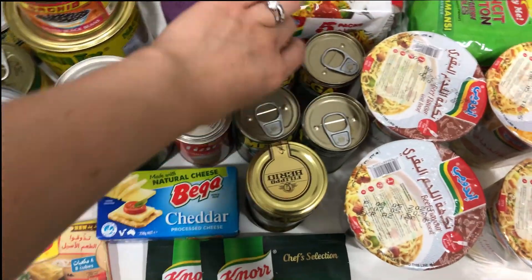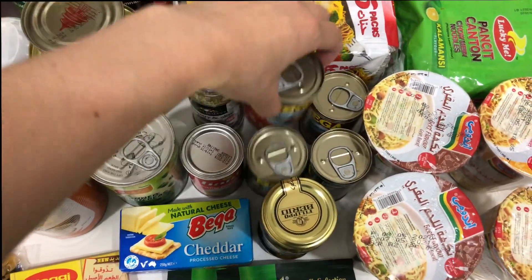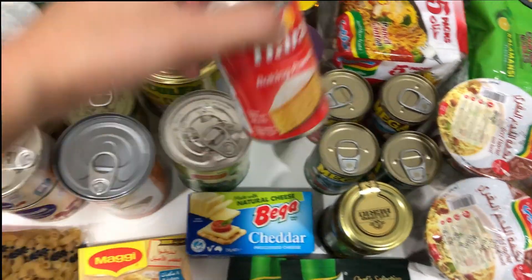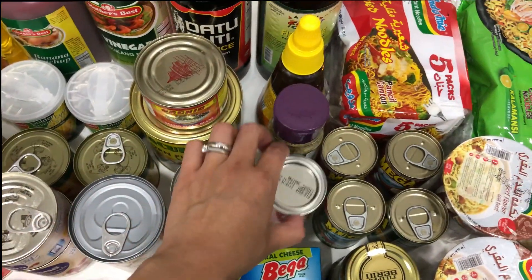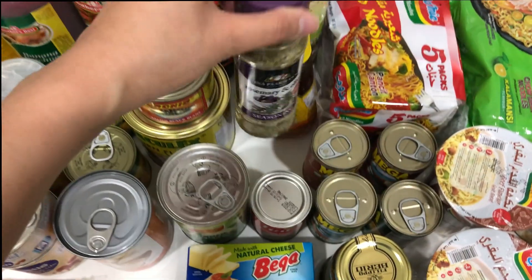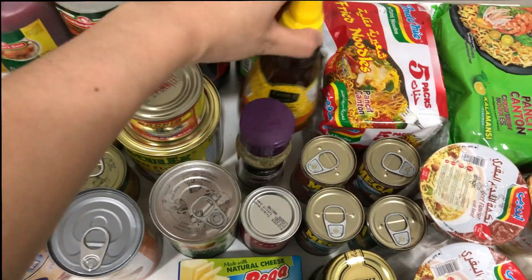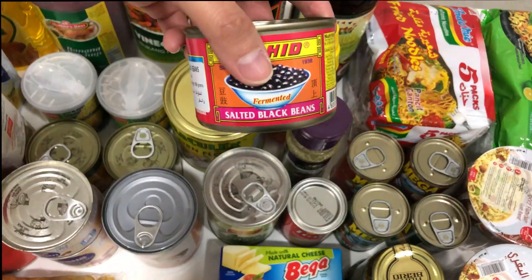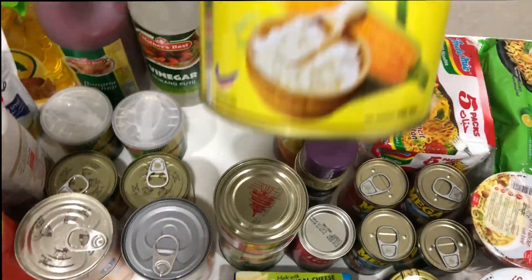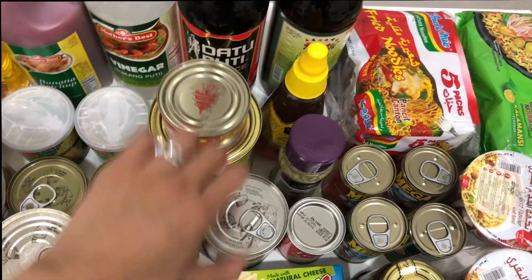Also oil, mega sardines in spicy and regular flavor, baking powder, rosemary and olive seasoning, honey, black beans, and corn flour.